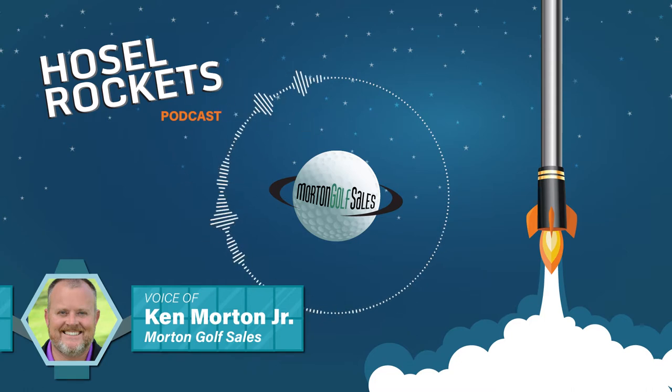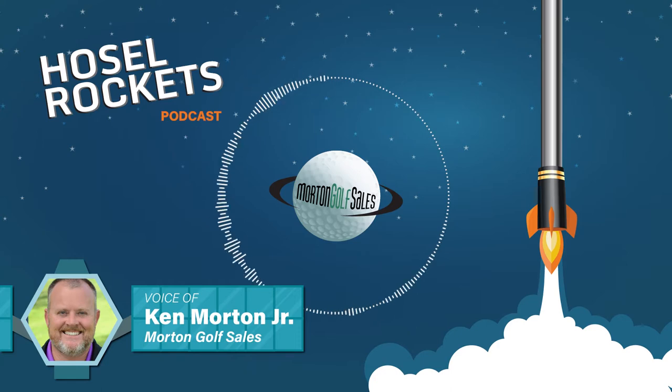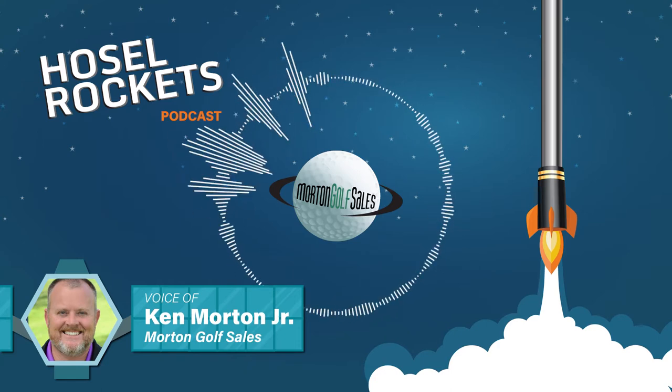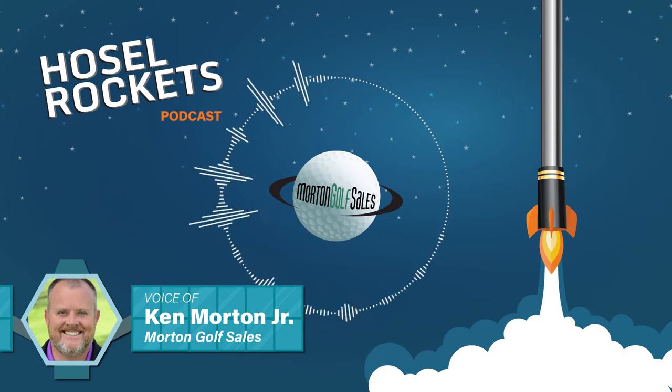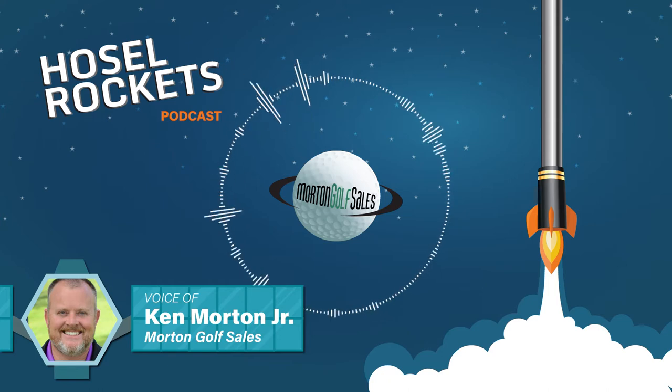One of the most beautiful golf products in the marketplace are putters from Bettinardi Golf. If you've seen them, then you know exactly what I'm talking about. If you haven't, I'd encourage you to either watch this podcast where we'll show some of the putters on video, or go to bettinardi.com so you can actually see these works of art.